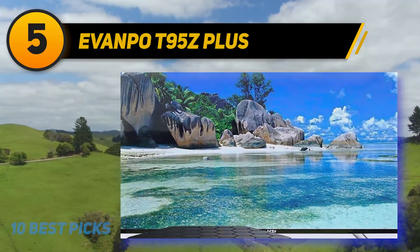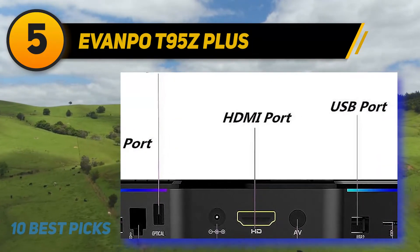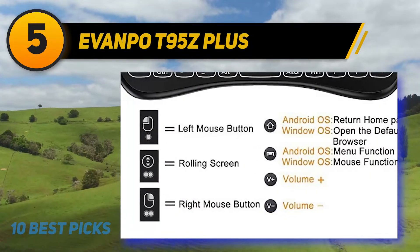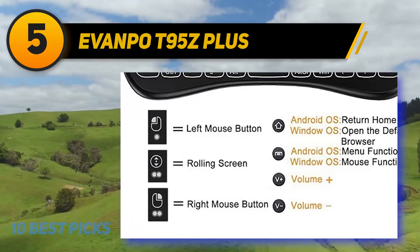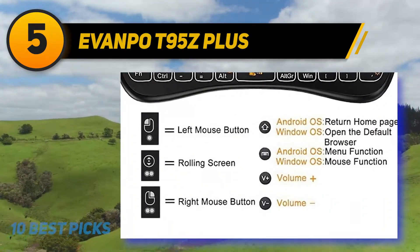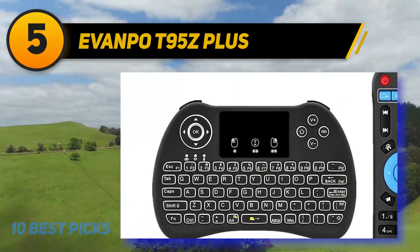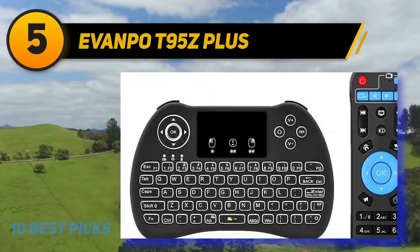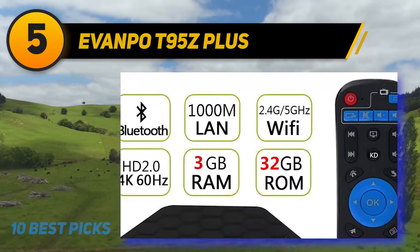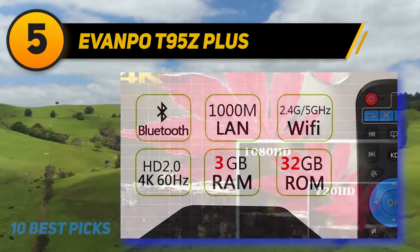It also comes ready with 32GB of storage, saving you from the hassle and expense of buying an SD card expansion. The extra RAM dramatically increases the speed and performance of the TV box for a better entertainment experience. It also sports a 3D graphics accelerator, allowing you to bring 3D cinema right into your living room. The T95Z also comes with both a controller and a mini keyboard. The keyboard is backlit, so you can see what you're doing even with the lights turned down, and it's compatible with PC, Mac, Xbox, other Android devices, and a variety of other systems.